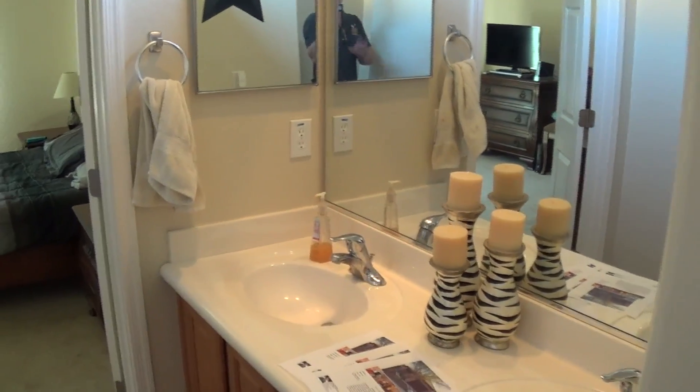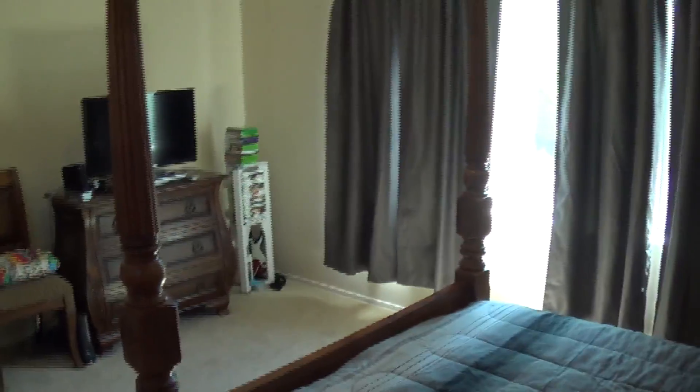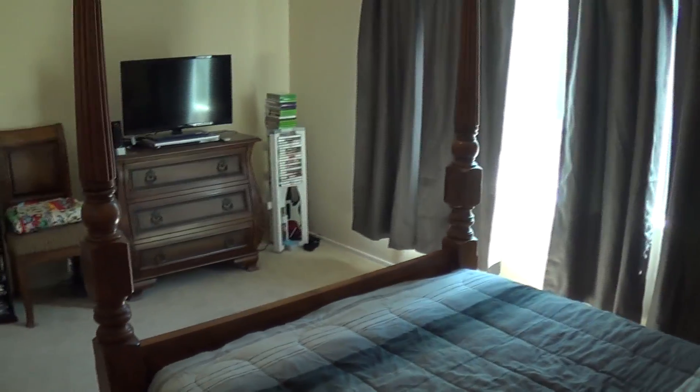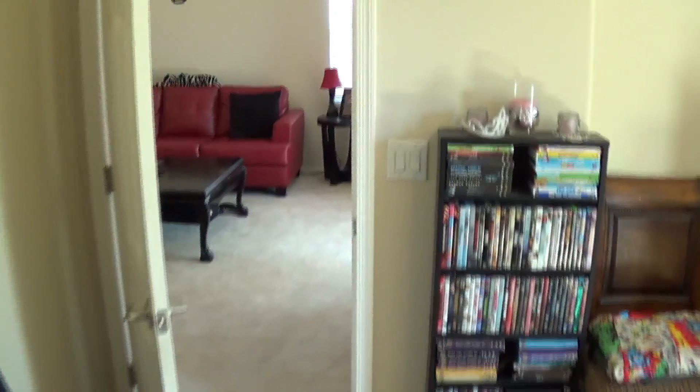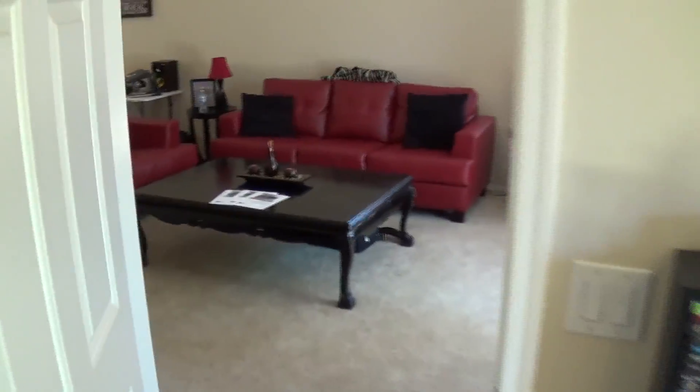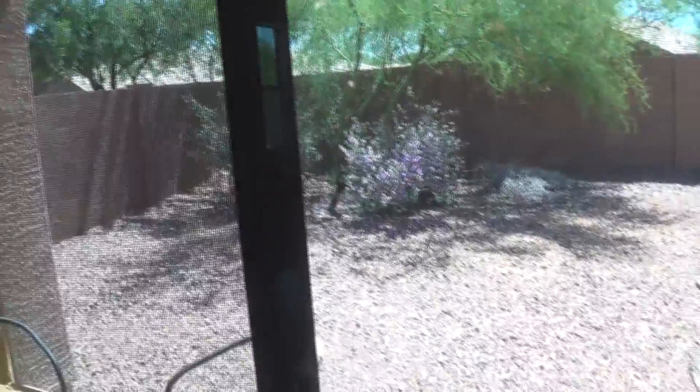There I am — hi! I tried to save you from seeing me in the video. Here's the view from back in the corner looking out. It's a pretty small house but very clean — carpet looks good, no dings on the walls. I'm going to take you outside to the backyard.